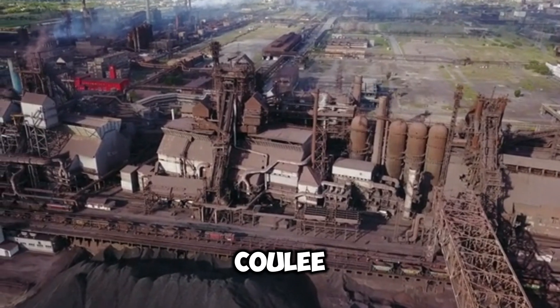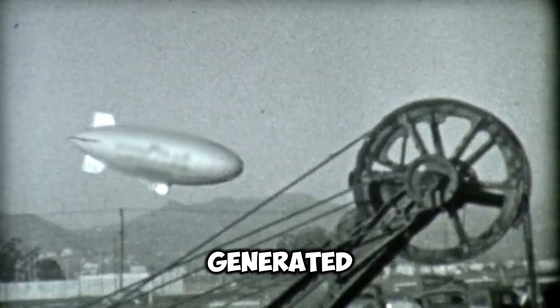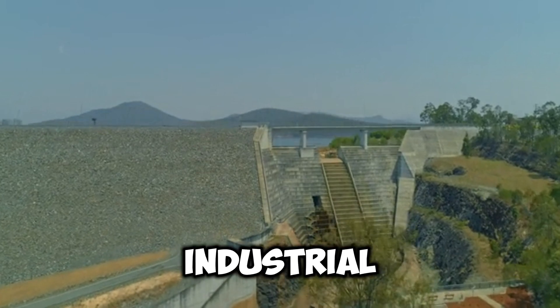The strategic significance of Grand Coulee Dam cannot be overstated. During World War II, the power generated by the dam was crucial for aluminum plants and other war industries. Today, it continues to be a symbol of American engineering and industrial power.